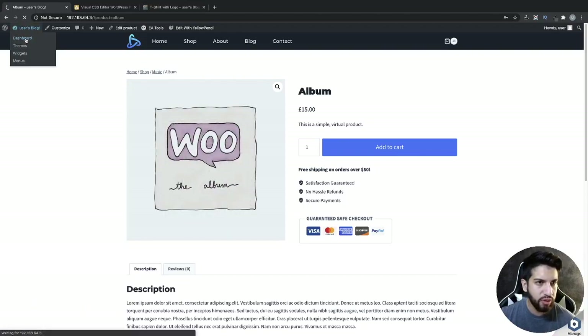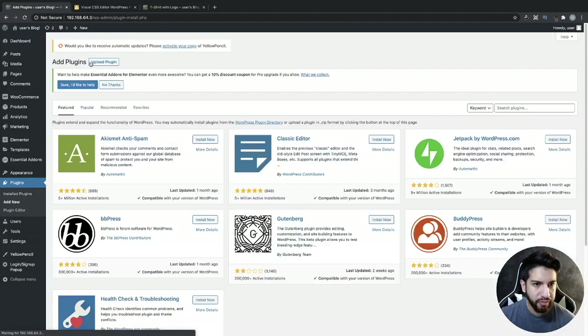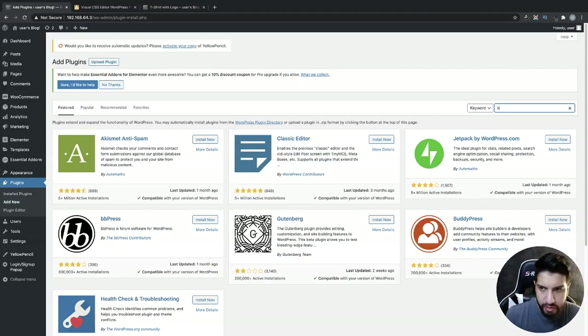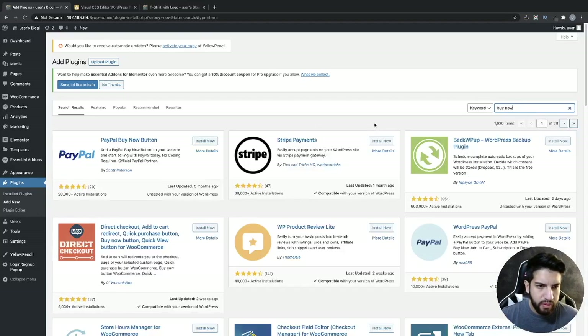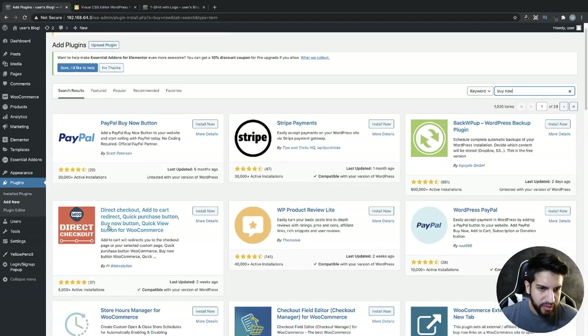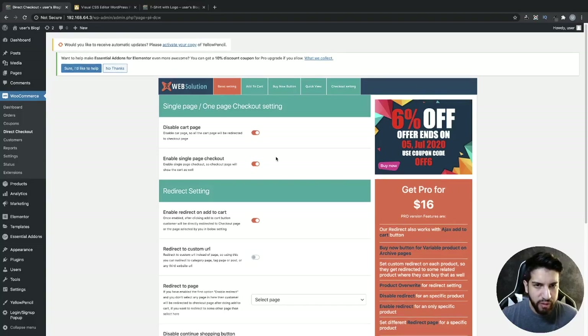Head over to your dashboard and we're going to need to install a plugin. Go to Plugins, then Add New, and type in 'buy now.' We're going to install this plugin right here — Direct Checkout Add to Cart — so click Install Now and then Activate it.